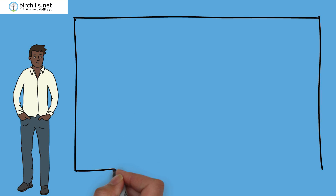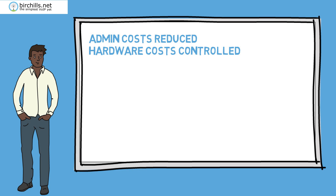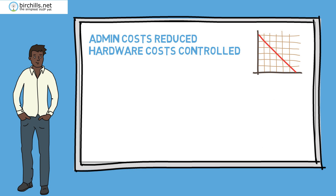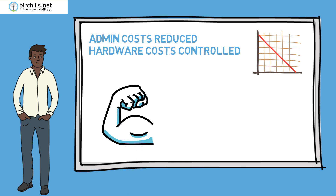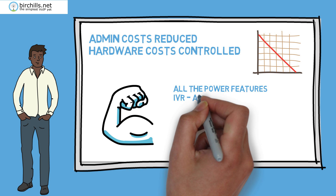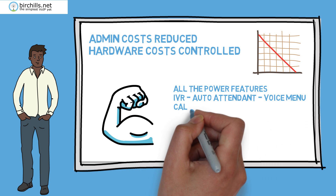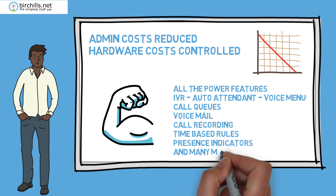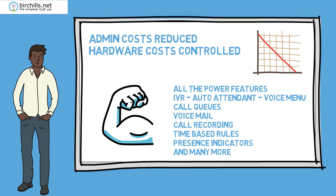You are really in control. Administration costs are decreased and hardware costs controlled. You get all the power features: IVR, auto attendant, voice menu, call queues, voicemail, call recording, time-based rules, presence indicators and many more.